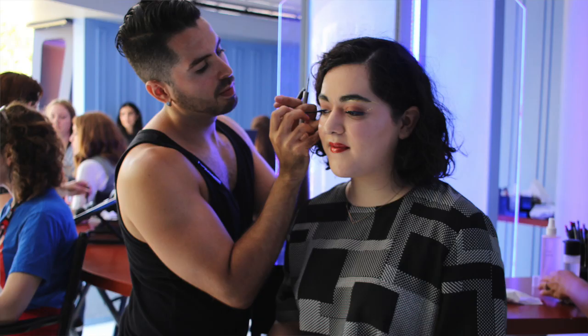I told the makeup artist Brad, you know what, you can do anything to my face. So he gave me glittery eyebrows, metallic lips — we went all out and it was so much fun. I even got these crazy eyelashes. I felt like a galactic princess. I just wanted to go watch Star Trek afterwards, and I did watch Star Trek Beyond yesterday — it was amazing. I highly recommend it.